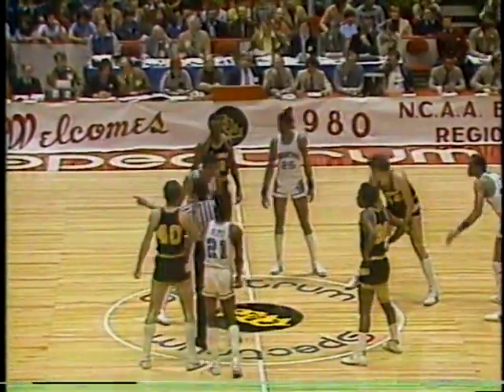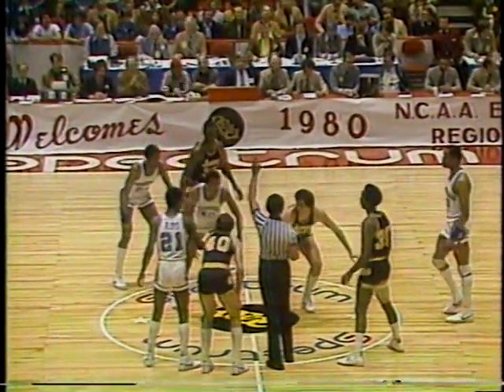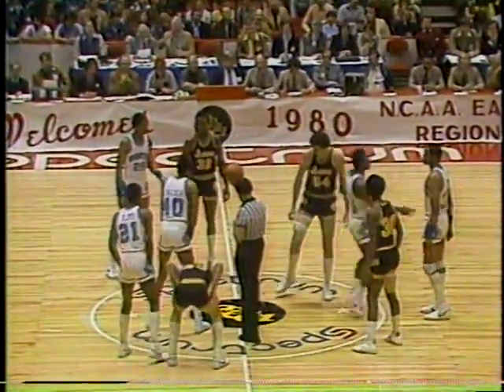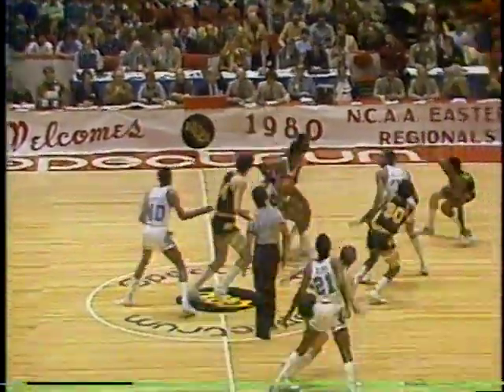The matchup could be decided in the backcourt — Duren of Georgetown against the great Ronnie Lester of Iowa, the two control guards who run the offenses. Georgetown comes into the game with the longest win streak in Division I of NCAA play: 15 consecutive games. Hoyas coming to this game after another victory over Maryland.